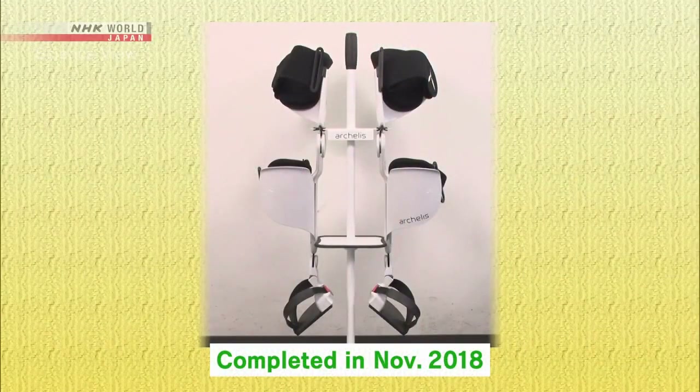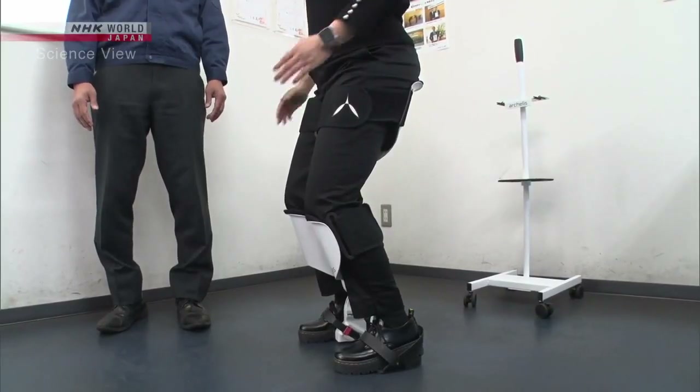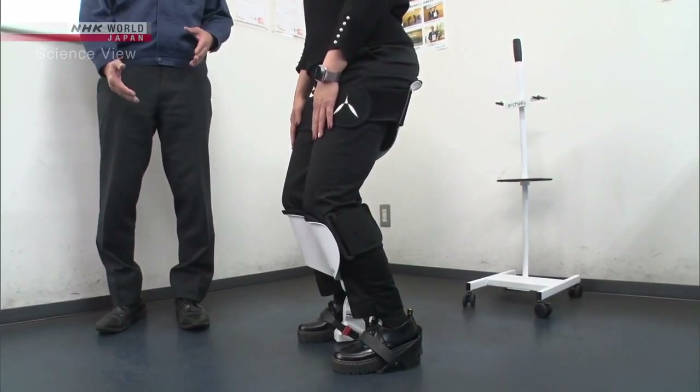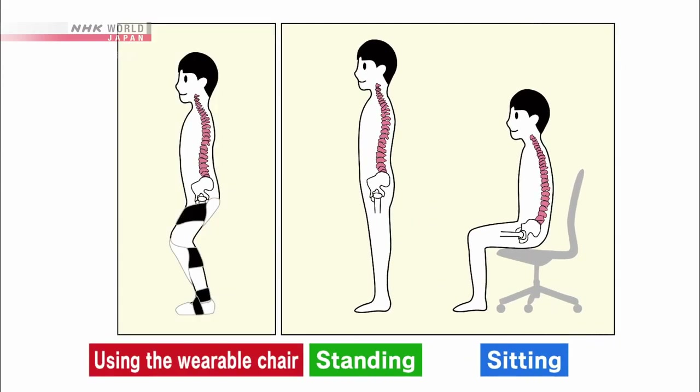In 2018, the wearable chair was finally completed. This structure that supports the body at the shins and thighs also had unexpected benefits. When standing, the spine forms an S-shape to disperse the heavy load of the head from the hip. However, when sitting down, the spine curves and becomes hunched over, which tends to put a burden on the lower back. The wearable chair's structure was found to make the spine form the same S-shape and reduce the burden on the lower back.